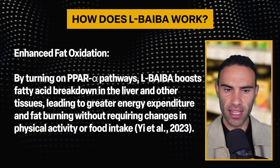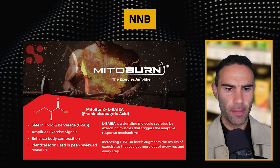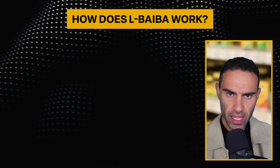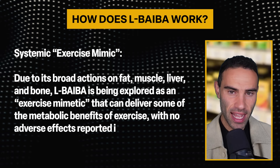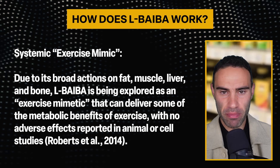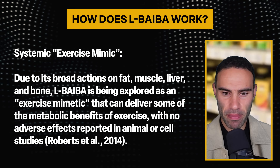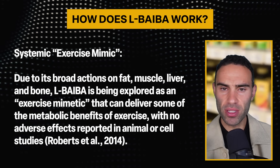If you want to check out L-BAIBA by a world-leading ingredient manufacturer, check out NNB Nutrition — they were the first to pioneer this form of L-BAIBA. In addition, L-BAIBA enhances insulin signaling, activates AMPK, and is dubbed a systemic exercise mimetic. Due to its broad actions on fat, muscle, liver, and bone, L-BAIBA is being explored as an exercise mimetic that can deliver some of the metabolic benefits of exercise, with no adverse effects reported in animal or cell studies.